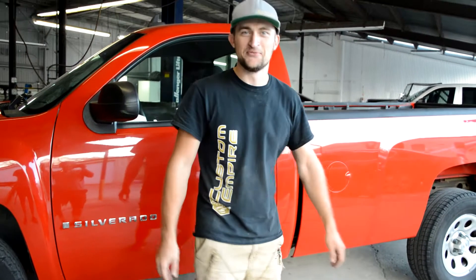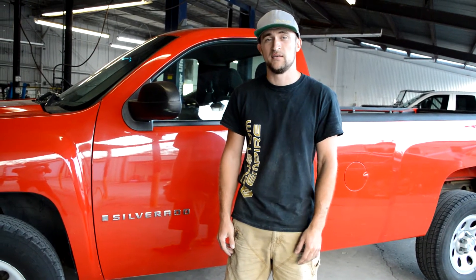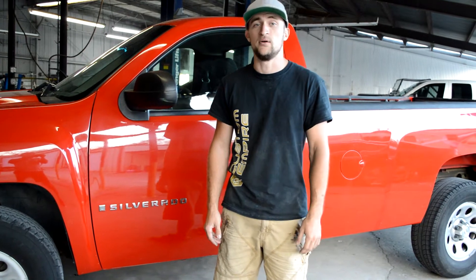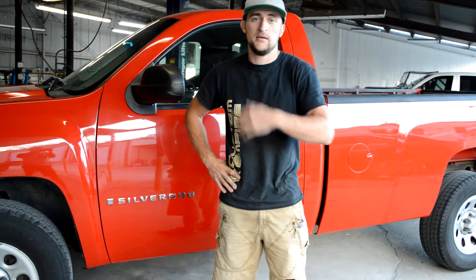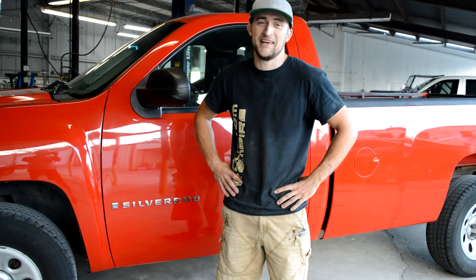We spend the time to make sure, try to figure it out. What's up guys, what's up everybody! My name is Ivan, I work at Custom Empire. This is a place in Florida, the city of Orlando. And behind me, this is a 2007 Chevy Silverado.